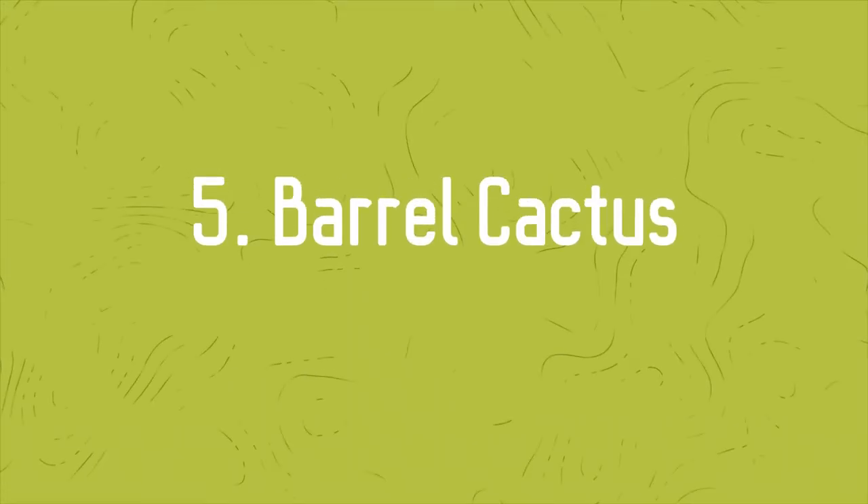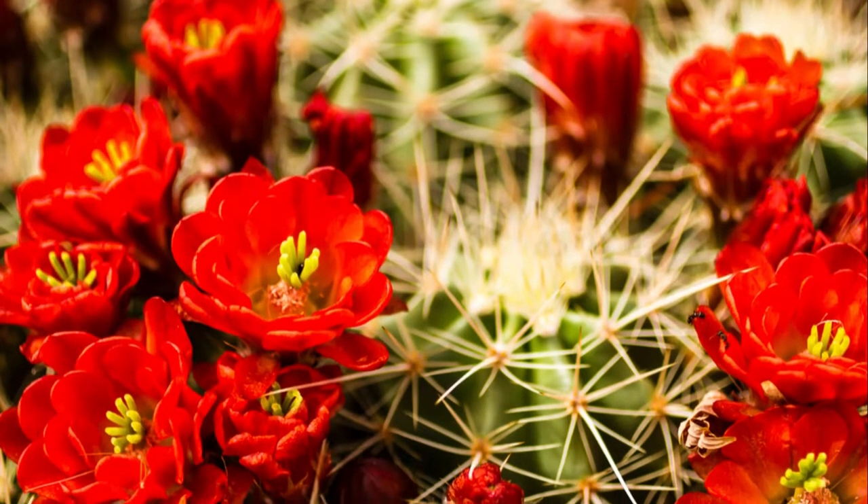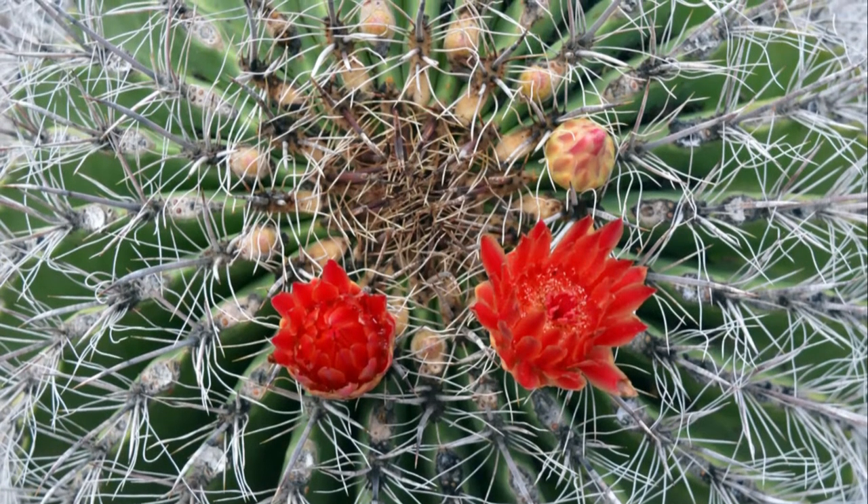Number 5: Barrel Cactus. The plant looks cylindrical and resembles a huge globe. Expect the vibrant red flowers to open up in early summer.